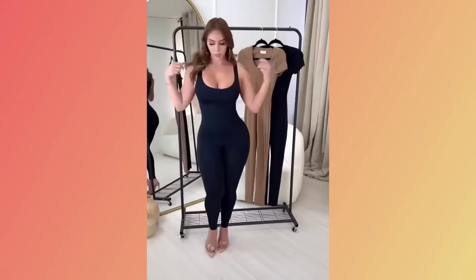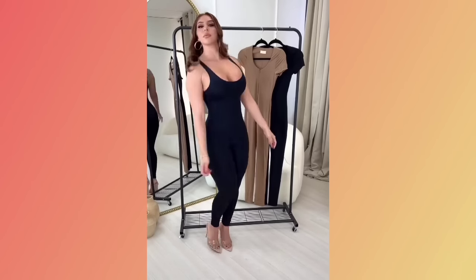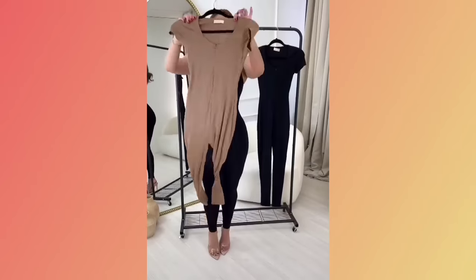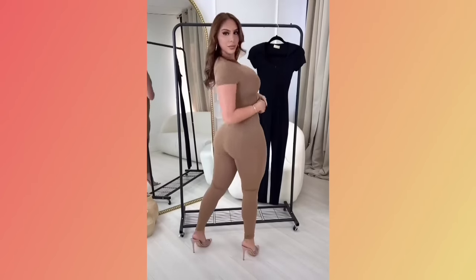Hey guys and welcome to another fashion video. Before we start the video, please like and subscribe for more fashion ideas. So first, girls, what we have here is a three-purpose red club dress.